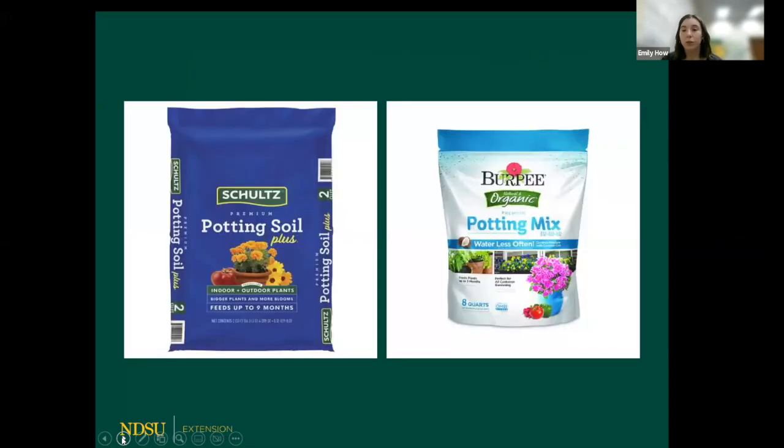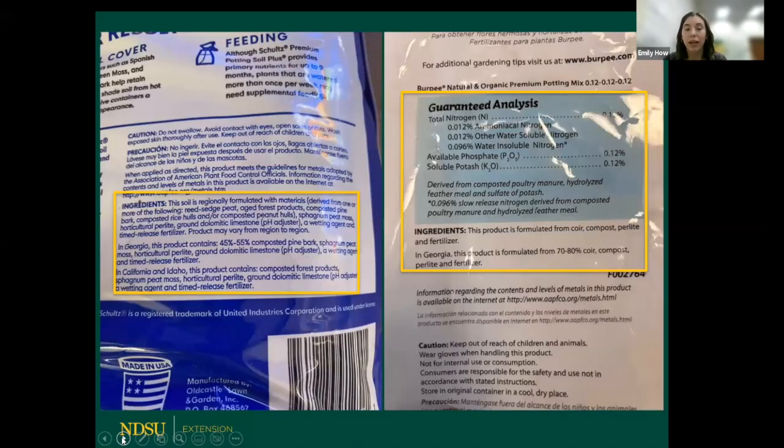Here are two potting mixes I found in a store — one labeled as potting soil and the other as potting mix. If you look at the back, the one labeled as potting mix doesn't contain any native soil components; it has bark, peat moss, perlite, limestone, and fertilizer. The bag labeled as potting mix contains coir, compost, perlite, and fertilizer. I wouldn't consider the bag on the left a true potting soil due to the lack of native soil in it.